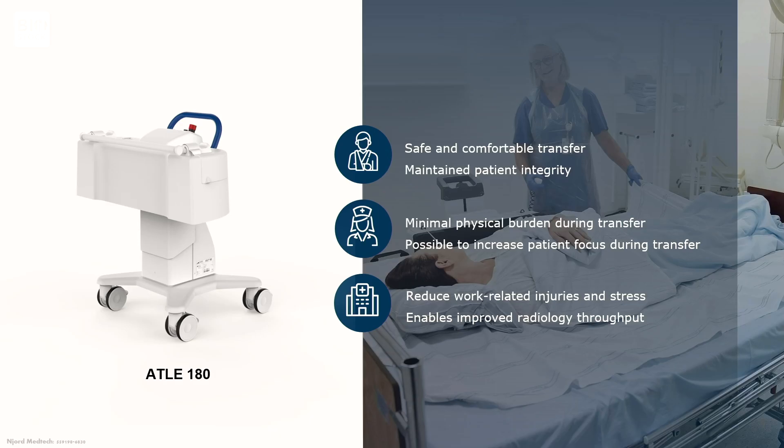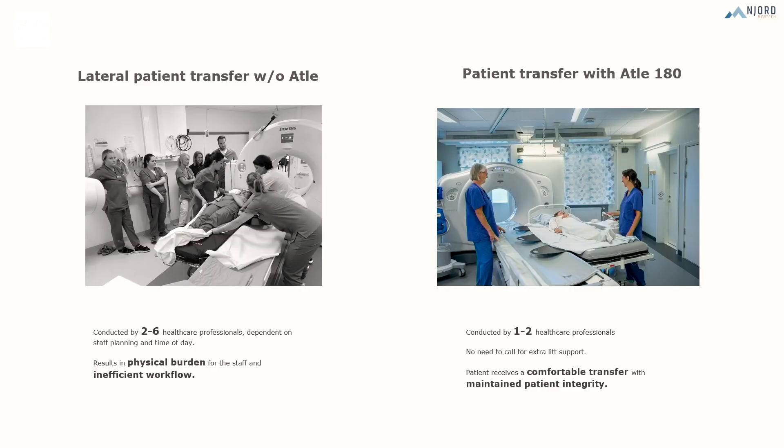What we have brought forward is a mobile medical device. It basically enables one person to do a patient transfer with a touch of a button and some sliding boards. The benefits we see are: it results in a safe and comfortable transfer for the patient — they like it a lot. It minimizes the physical burden for the caregivers. It gives staff the possibility to increase patient focus during the transfer. And from a hospital perspective, they can retain staff, reduce sick leave, and also improve throughput. In short, we move from a cumbersome manual process to our collaborative robot enabling a quite neat transfer with one person.